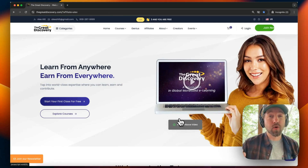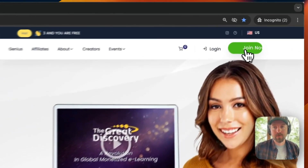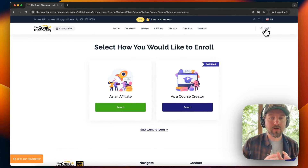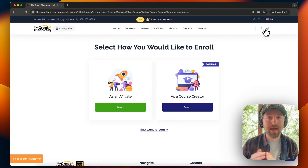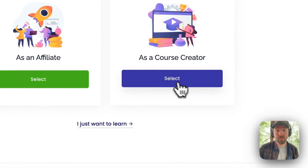If you'd like to sign up as a course creator, you would click up here in the top right-hand corner on Join Now. You'll see there are two different options here to sign up as an affiliate or as a course creator. We're going to focus right now on signing up as a course creator. When you sign up as a course creator on The Great Discovery, you are given your affiliate status an entire year for free. So whether you'd like to become both a course creator and an affiliate, or just a course creator, you would click on the blue button for course creator.